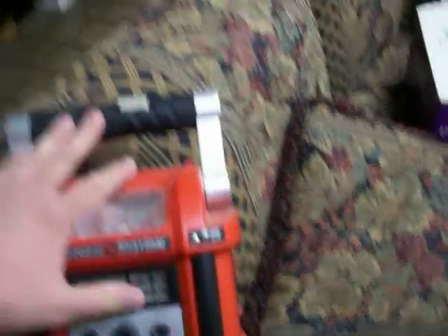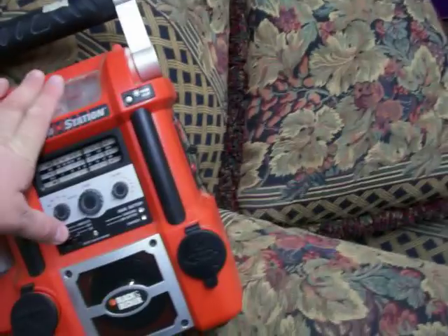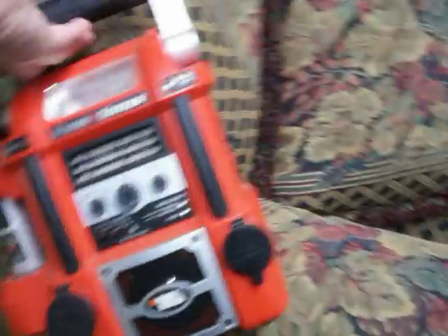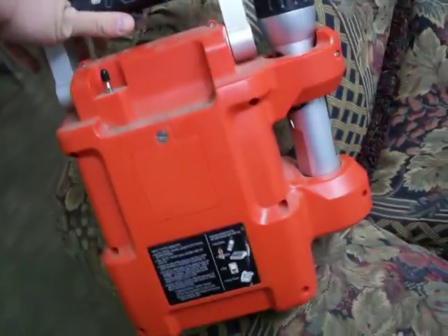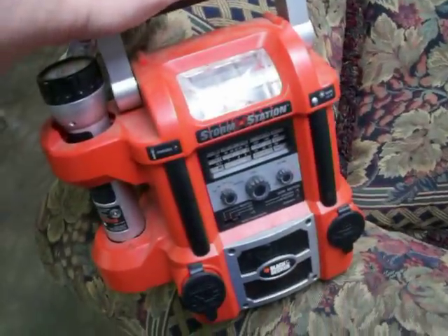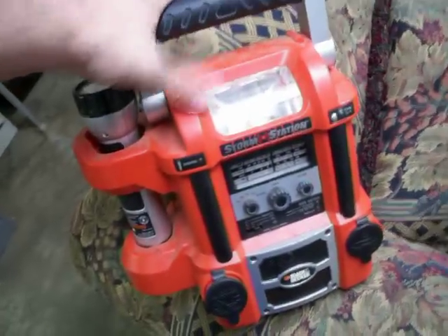Got this for $5 — Black and Decker Storm Station. This and the next two items were part of a lot from a closed-down pawn shop that somebody had bought out the contents of. Hopefully there will be some more from them the next couple of weeks. I paid $5 for this and it didn't come with a power cord, so I'm going to have to see about that. But all this stuff should work and it should be a pretty good profit; I'll have to look it up to see what it's worth.